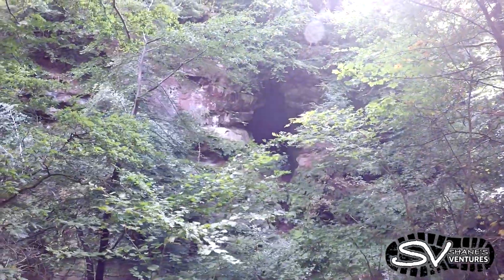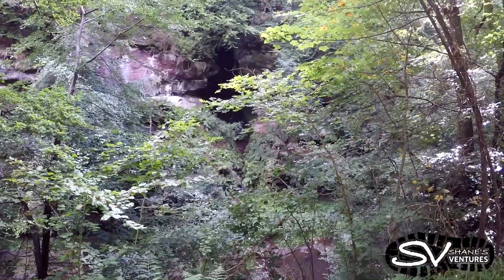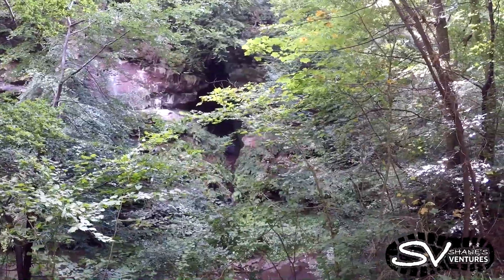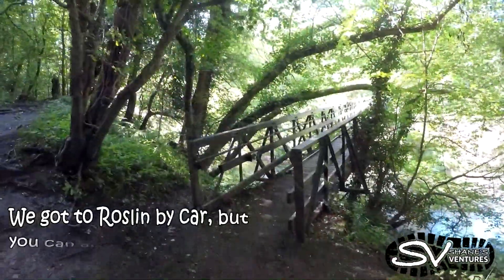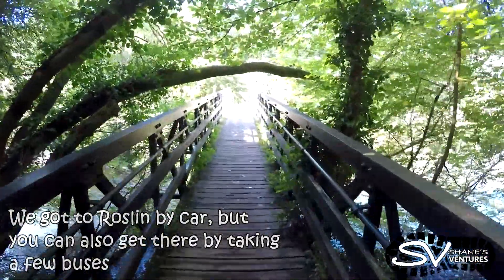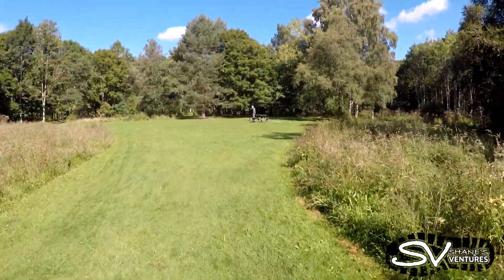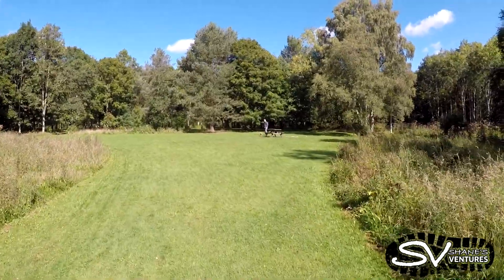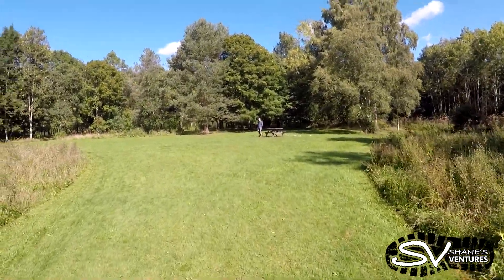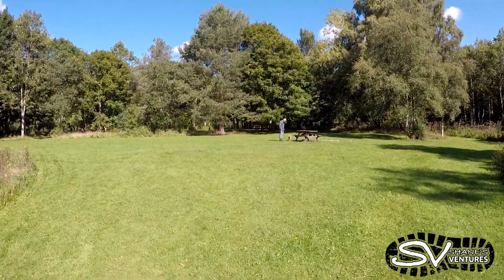Some of the formations in here are just amazing — you wouldn't expect something like this being so close to Edinburgh. We got to Roslyn by car, but you can also get there by taking a few buses. It's a nice green space just past the river, a good place to have a picnic and take a rest.